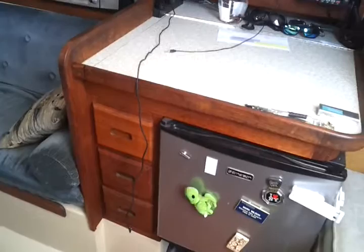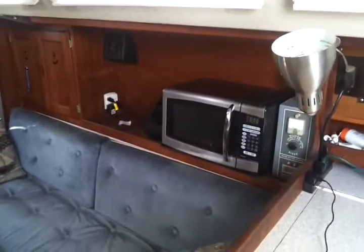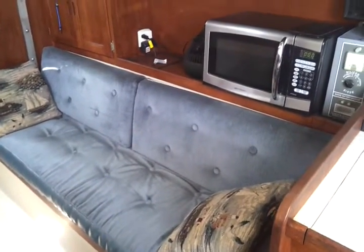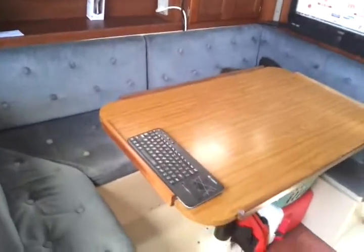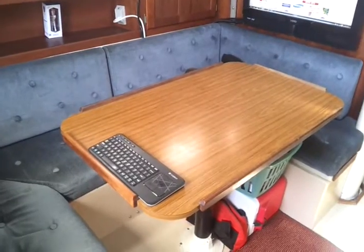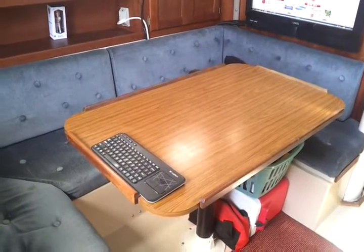I've got some cabinets for junk drawers and things like that, a shelf and a microwave. This settee comfortably sleeps one when you take the back cushions off. On the other side I've got my kitchen table along with some more shelves and cabinets. The kitchen table actually collapses down and becomes a full-size bed that comfortably sleeps two.